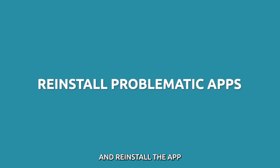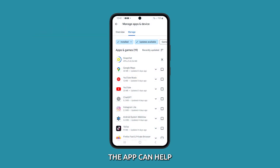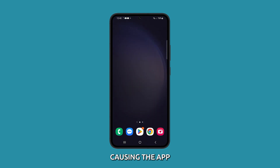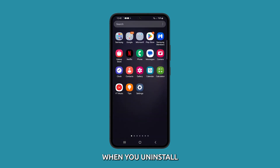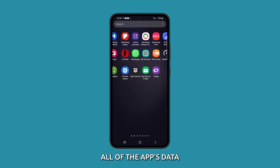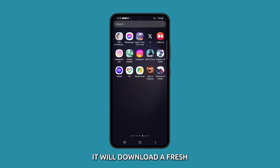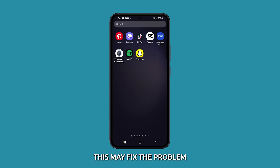Uninstall and reinstall the app. Uninstalling and reinstalling the app can help to clear out any corrupted data or files that may be causing the app to freeze. When you uninstall an app, it removes all of the app's data and files from your device. When you reinstall it, it will download a fresh copy of the app's data and files. This may fix the problem.